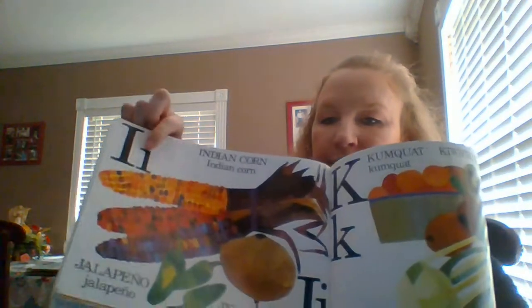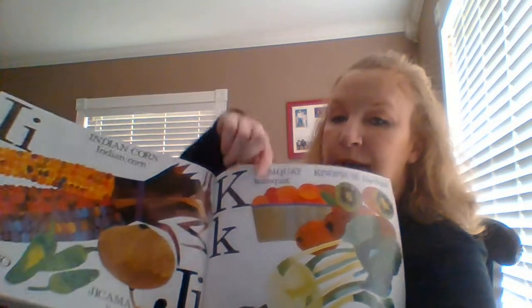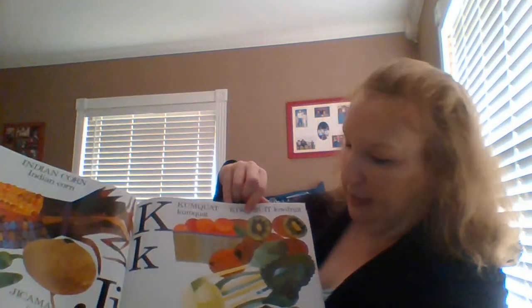I. Indian corn. J. Jalapeño and jicama. K. Kumquat, kiwi fruit, and kohlrabi.